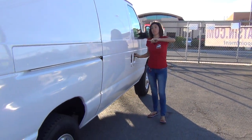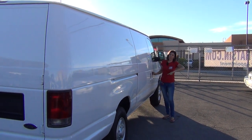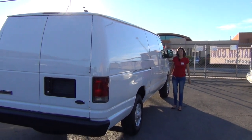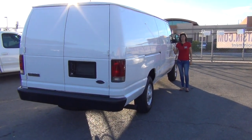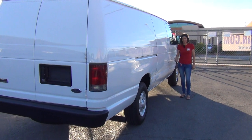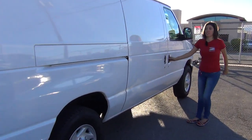You'll notice the body — if you're going to be using this for a company — is perfectly logo ready. There's not one dent or ding. Every van and truck that we offer, because we specialize in cargo vans, passenger vans, pickup trucks, and utility trucks, is in this kind of condition.